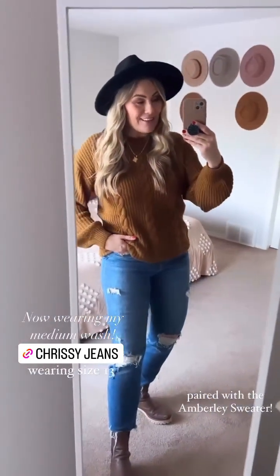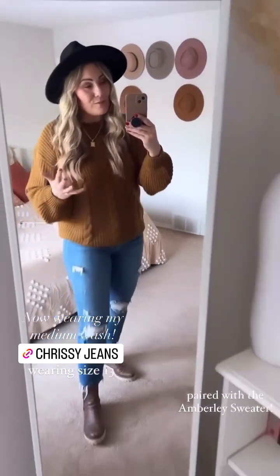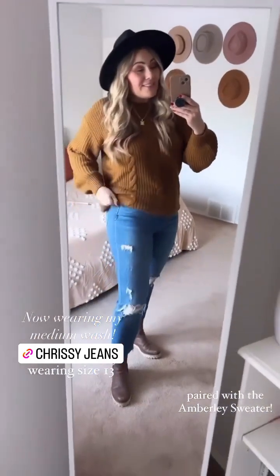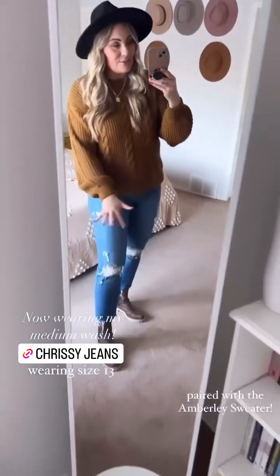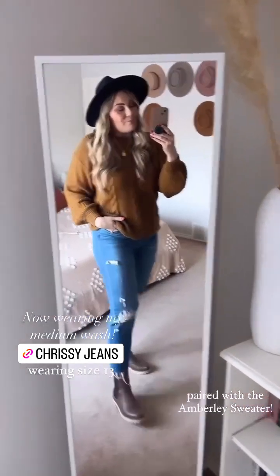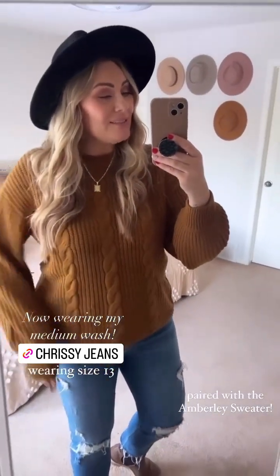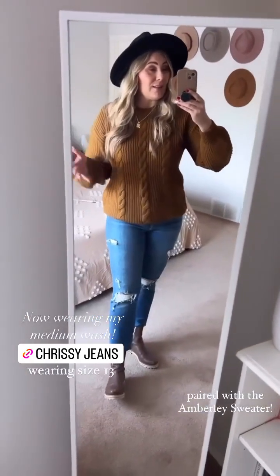I've saved my favorite for last — the Chrissys in medium wash. These are so good. I have been wearing this pair of jeans for nearly two years, constantly multiple times throughout the week. I wash them, I dry them, and they've never once lost any shape. The quality is amazing, the fit is amazing. This is a dressed up look for me with these jeans — throwing on a hat, a pair of boots, and the Emberlee sweater. The coziest bell sleeve, creamy fabric knitted Emberlee sweater. I have it in brown in a large — I could have done a medium if I wanted it a little more snug, but I'm obsessed.